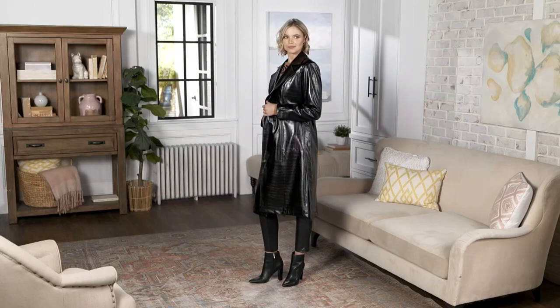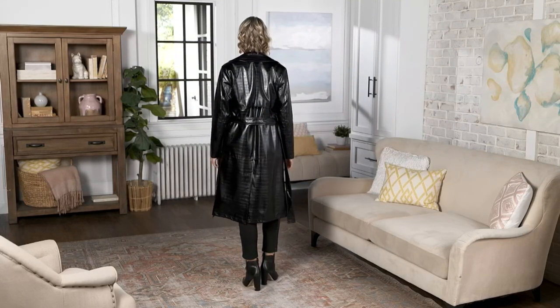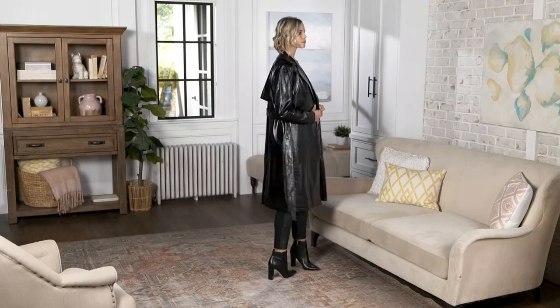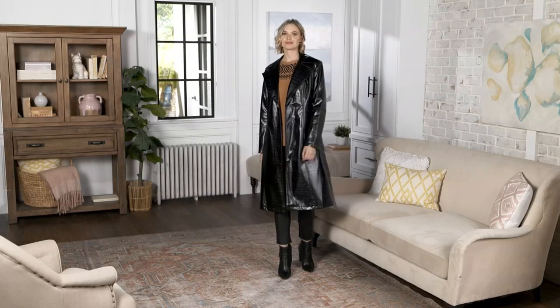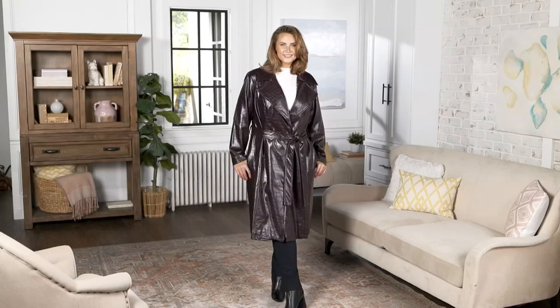Look at it — who does not have a chic coat like this? This is an embossed crocodile, environmentally friendly, and also vegan leather. And you look at this coat, it looks every bit the real thing. What's amazing about it is that it's still supple. It will last you a lifetime, but you can look like a million bucks without having to spend a million bucks.